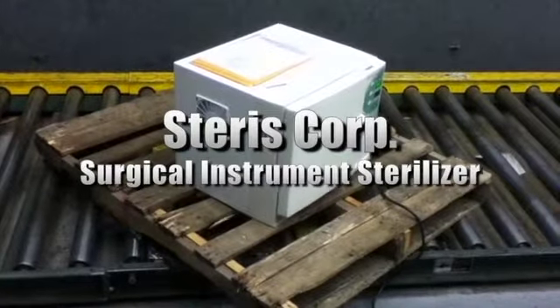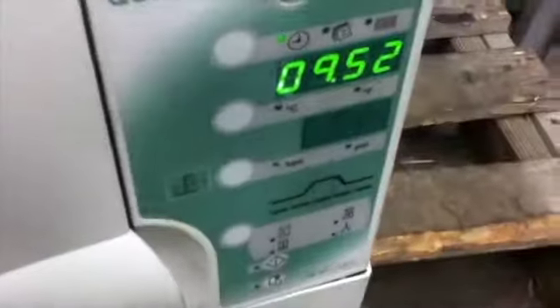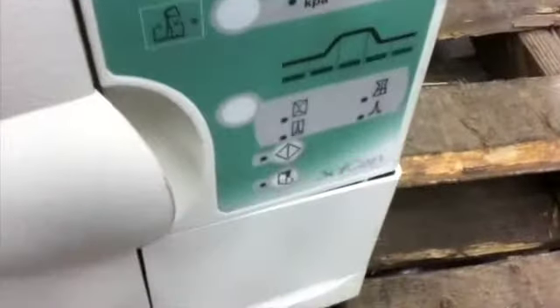This is a Steris Corporation Surgical Instrument Sterilizer. It uses distilled or deionized water only and has four pre-programmed cycle selections on a large control panel. More information can be found on our website. Please check it out today.